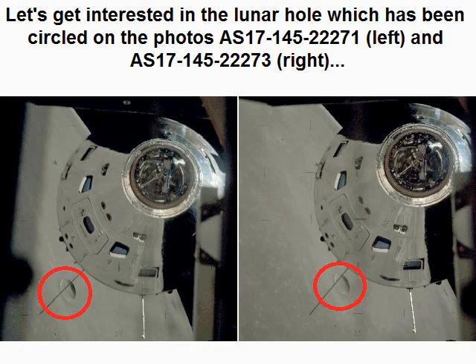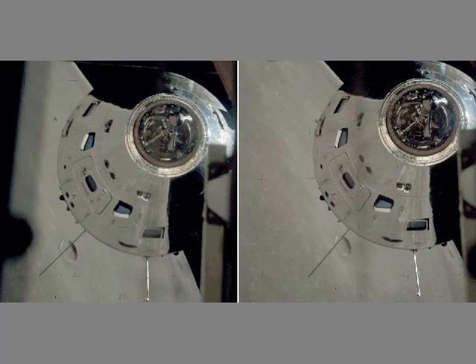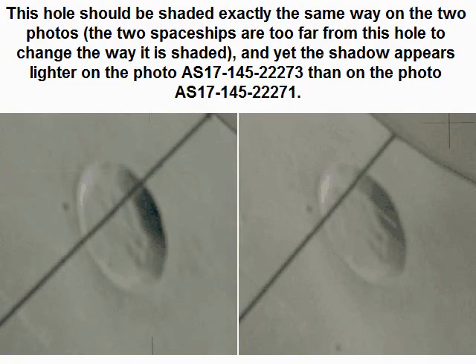Let's look at the lunar hole which has been circled on photos AS1714522271 (left) and AS1714522273 (right). This hole should be shaded exactly the same way on the two photos, as the two spaceships are too far from this hole to change the way it is shaded. Yet the shadow appears different — it appears later on AS1714522273 than on AS1714522271.